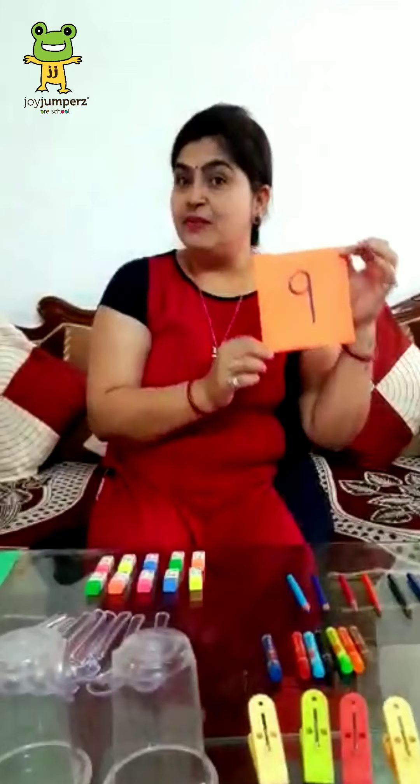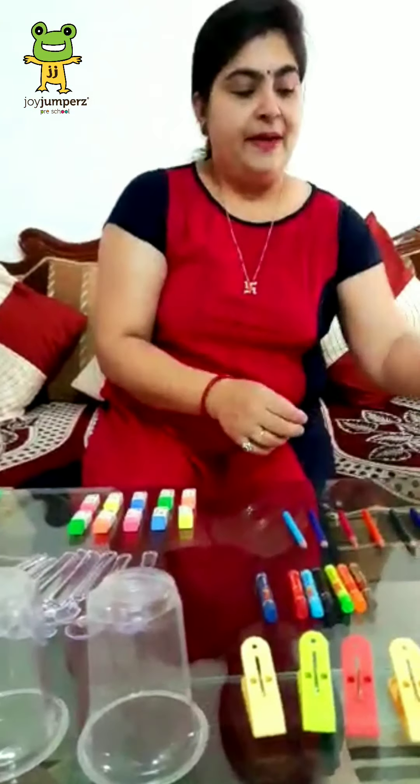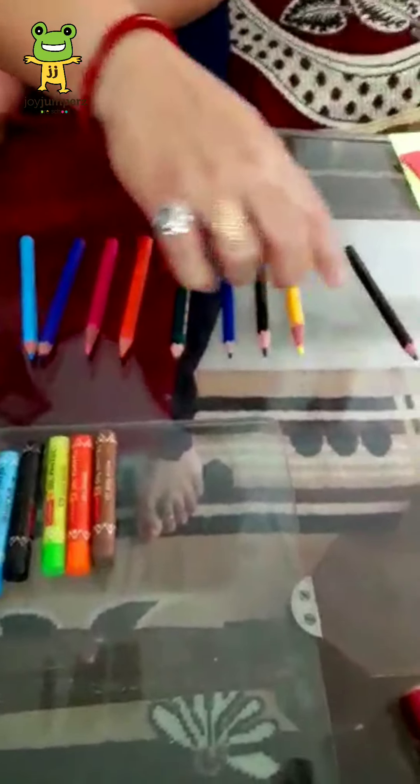And next, the number 9. Which number is this? 9. Now, how many pencils are there? Let's count — 1, 2, 3, 4, 5, 6, 7, 8, 9. Very good.